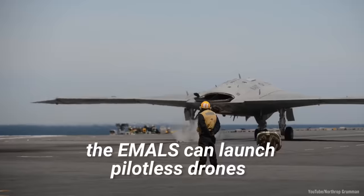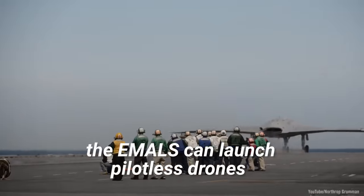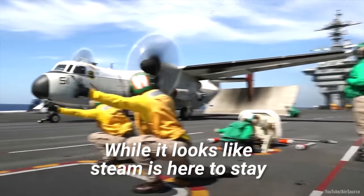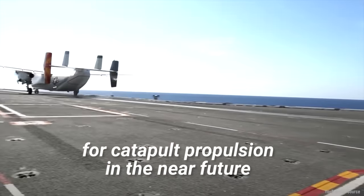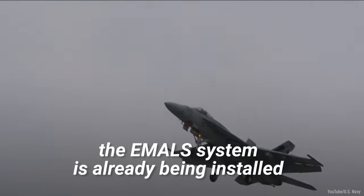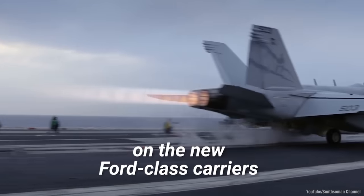Perhaps most importantly, EMALS can launch pilotless drones, which are too heavy to be launched by steam. While it looks like steam is here to stay for catapult propulsion in the near future, the EMALS system is already being installed on the new Ford-class carriers, and may represent the catapult propulsion system of the future.